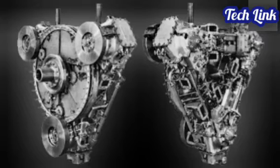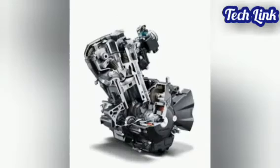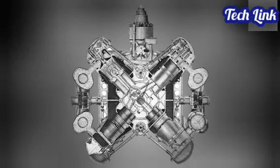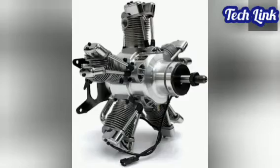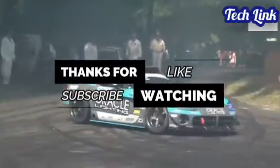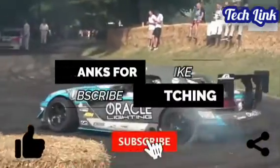That covers a lot of engine layouts, but there are still some cylinder engine layouts out there that are less common — go ahead and find them yourself. If you already know them, please mention them in the comments section below so all can benefit from this information. Which engine layout do you think is the best overall, and which one do you think could have more potential if utilized better? Thanks for watching. If you like the video, smash the like button and don't forget to subscribe to the channel. See you next time.